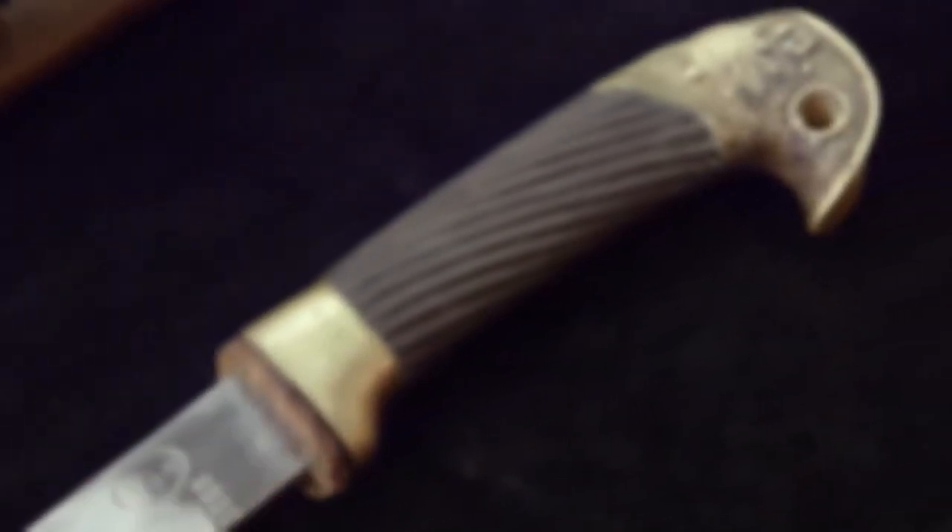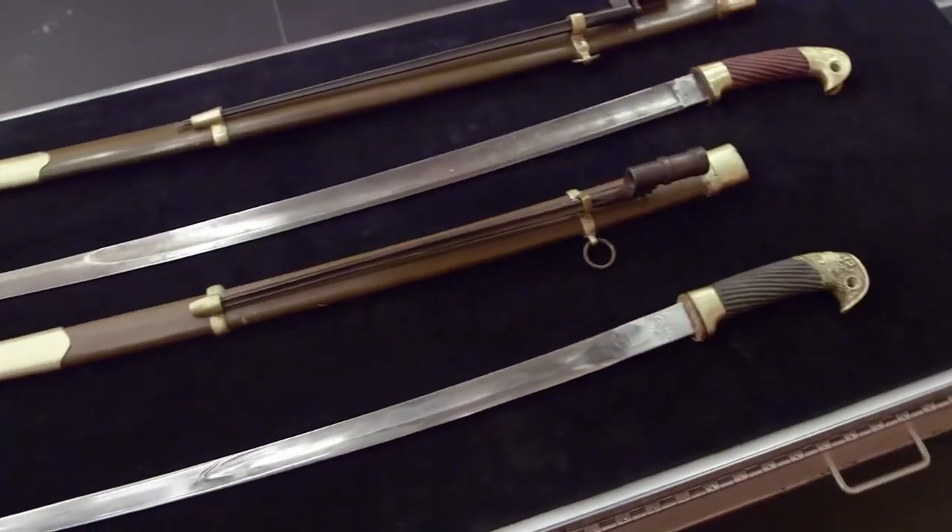The expert takes a closer look at the blades and they turn out to be artificial. You heard what Mark had to say — the reproductions. I was going to have to pass on the whole deal. Take care. Thanks so much. I think they do look really cool. They'll make some great wall hangers at my house.